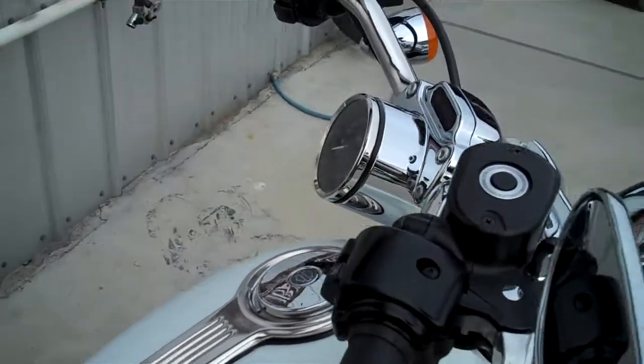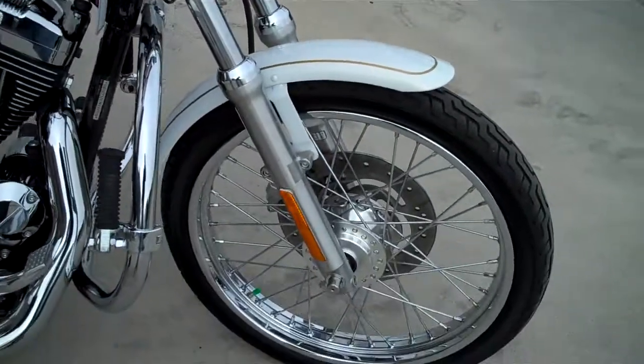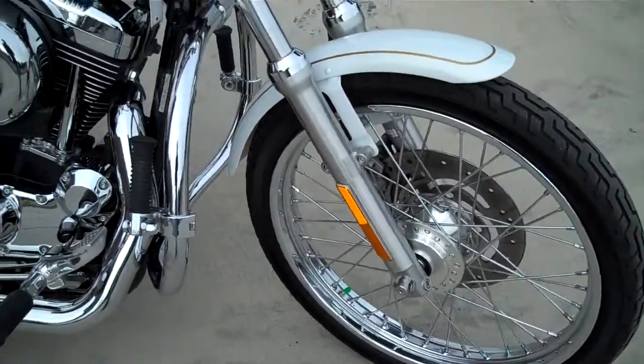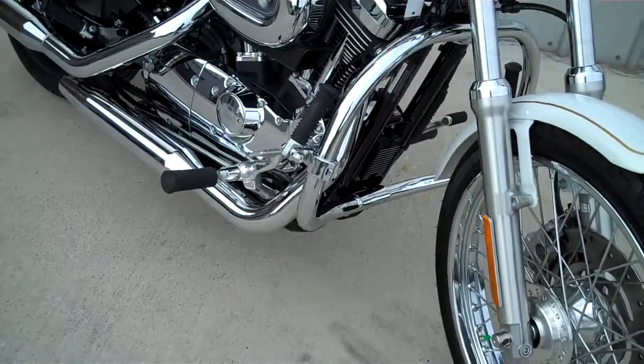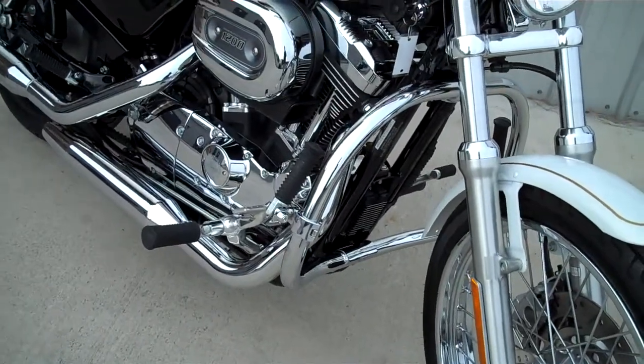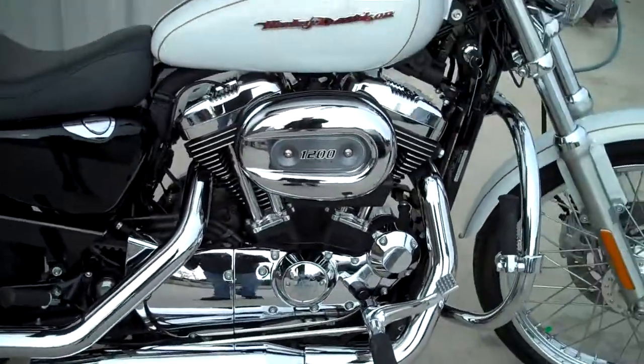Up here on the bars with the pull-backs, as you see on the 1200 Customs. 21-inch front laced wheels. The one added accessory is the engine guard with the highway pegs — nice added accessory just in case you happen to lay it down, or you want to put your feet up on a long ride.